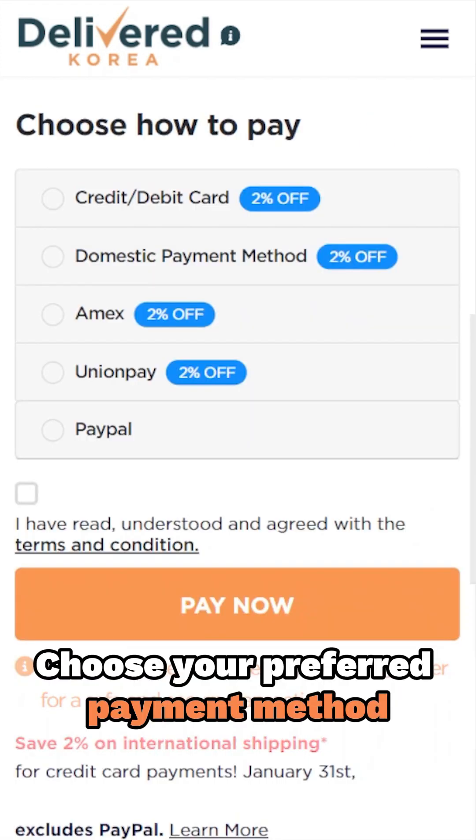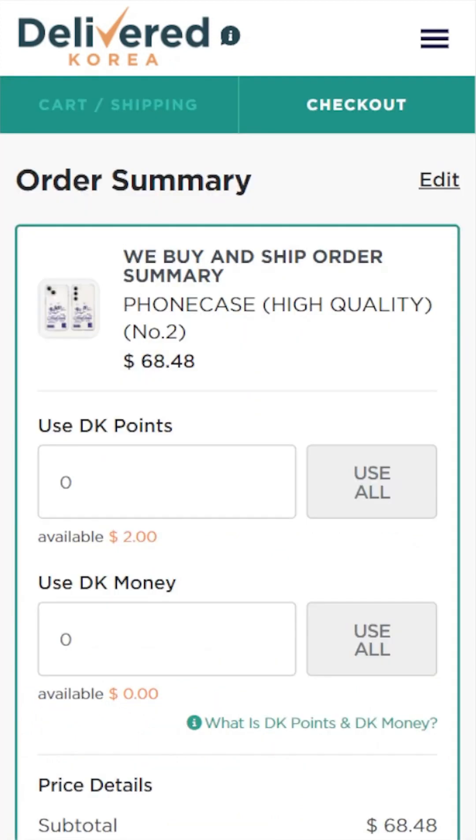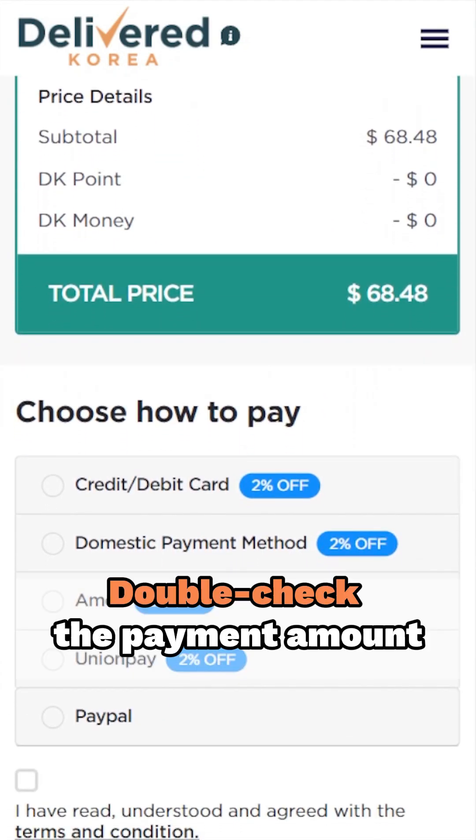We've got a variety of payment options for your convenience: credit or debit cards, Korean domestic payment methods, Amex, UnionPay, PayPal, and you can even use your delivered balance. Before you hit Pay Now, take a moment to double-check that the payment amount is correct.